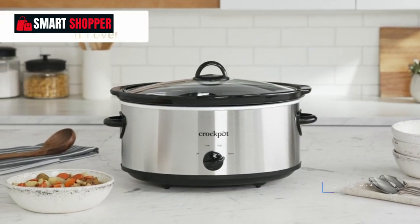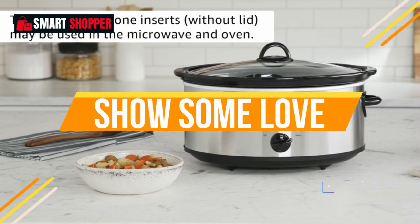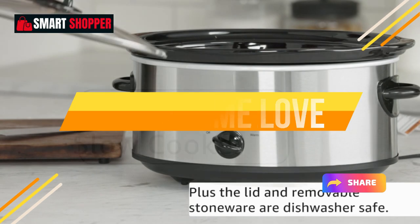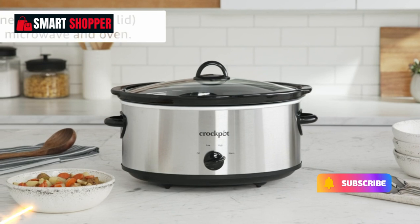If you enjoy this video and find it helpful, don't forget to give it a thumbs up, share it with your fellow food enthusiasts, and subscribe to our channel for more smart shopping tips and product recommendations. Let's get cooking!